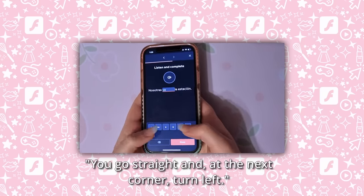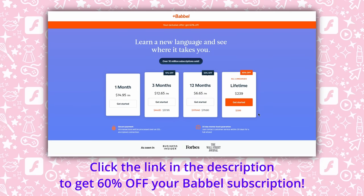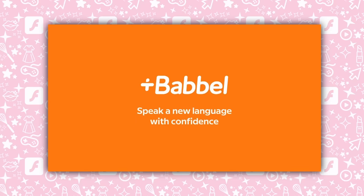Babbel has a few different subscriptions to choose from, including a Lifetime subscription, so I can choose whatever works best for how I use the app. If you're looking for an all-in-one tool for language learning, click the link in the description to get 60% off of your Babbel subscription. Start having real conversations in a new language. Thanks to Babbel for sponsoring this video, and now back to girly gaming.